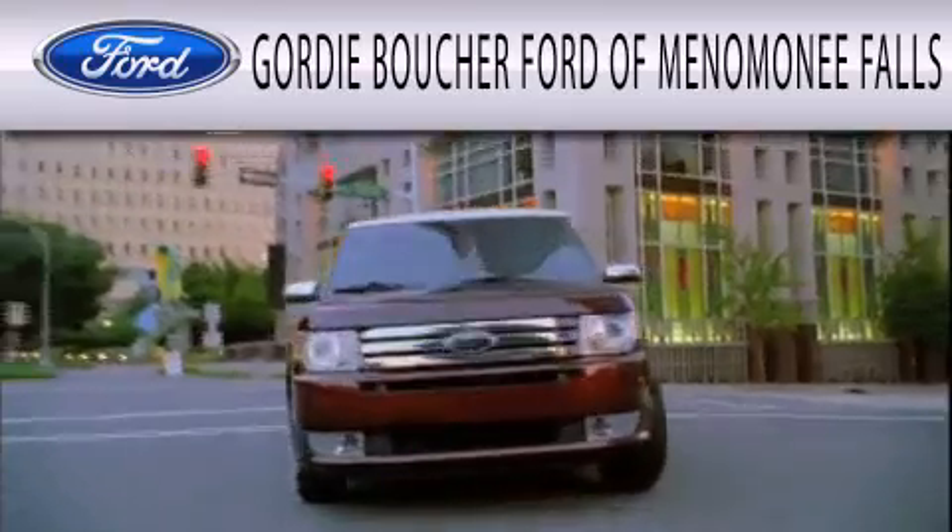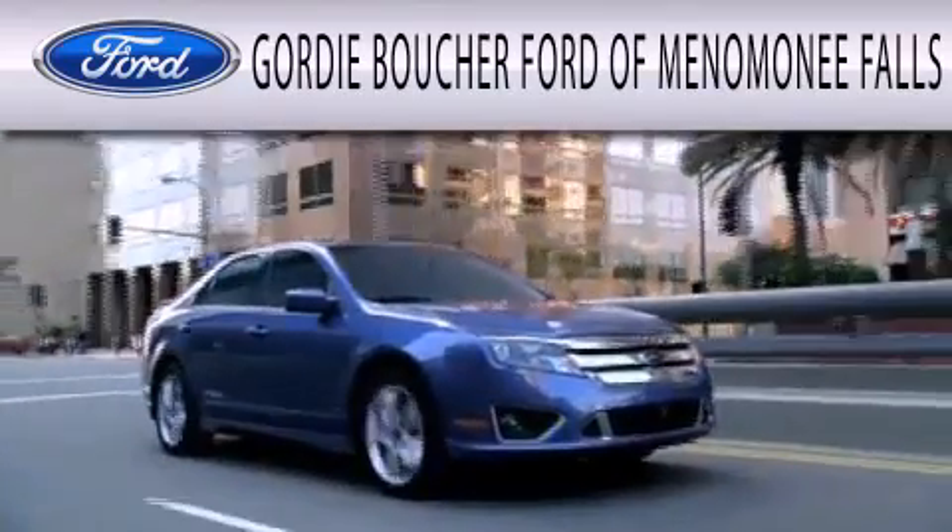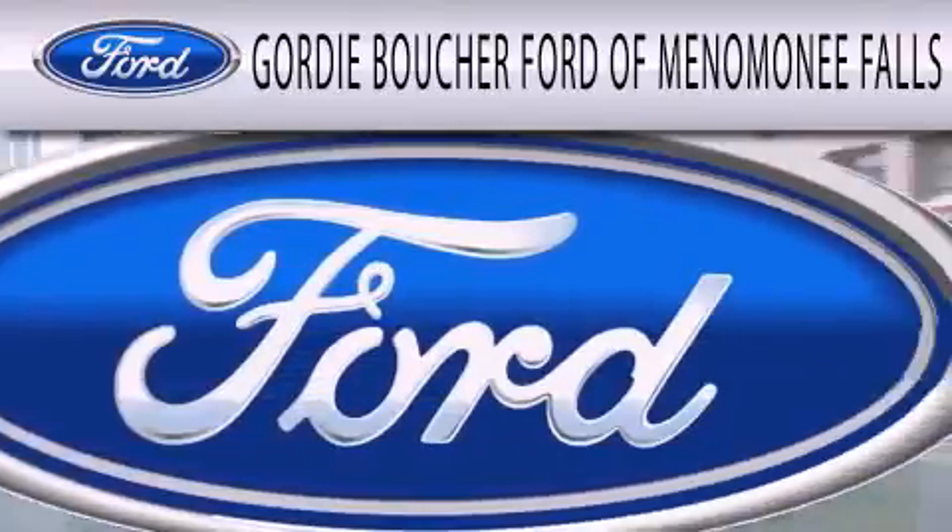Gordie Boucher Ford of Menomonee Falls is dedicated to doing everything possible to ensure that the experience you have selecting your next vehicle is as pleasant as possible.